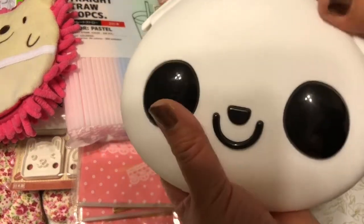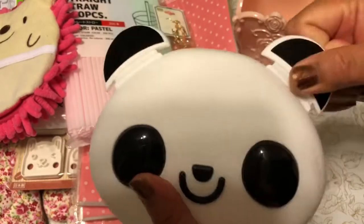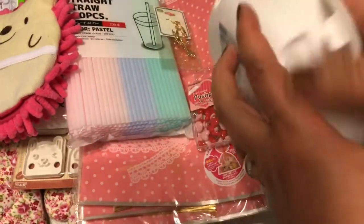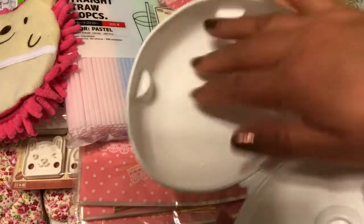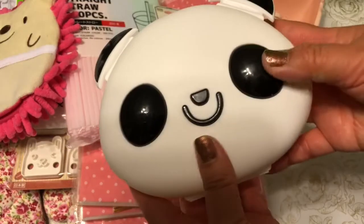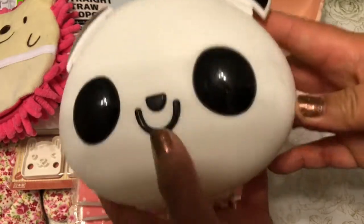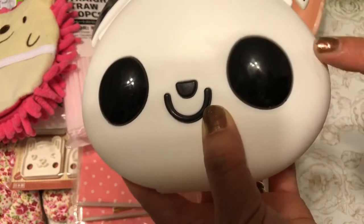Here's a porcupine-type microfiber cloth as well. This is a little panda box from Daiso and the ears open up — it's like a little lunch box where you can put your little sandwiches or vegetables in. It's a really cute snack box.